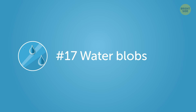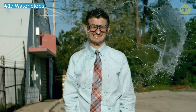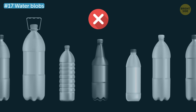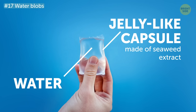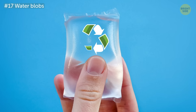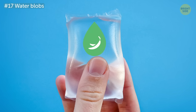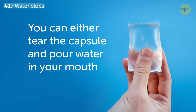Number 17: Water blobs. This isn't a water balloon to pelt at your annoying sibling — good idea, though. Water blobs are an alternative for single-use plastic water bottles. They consist of water surrounded by a jelly-like capsule made of seaweed extract. This casing is 100% biodegradable and has no taste, although the inventors are thinking about adding some flavors to it. You can either tear the capsule and pour water in your mouth, or just gulp it down whole.